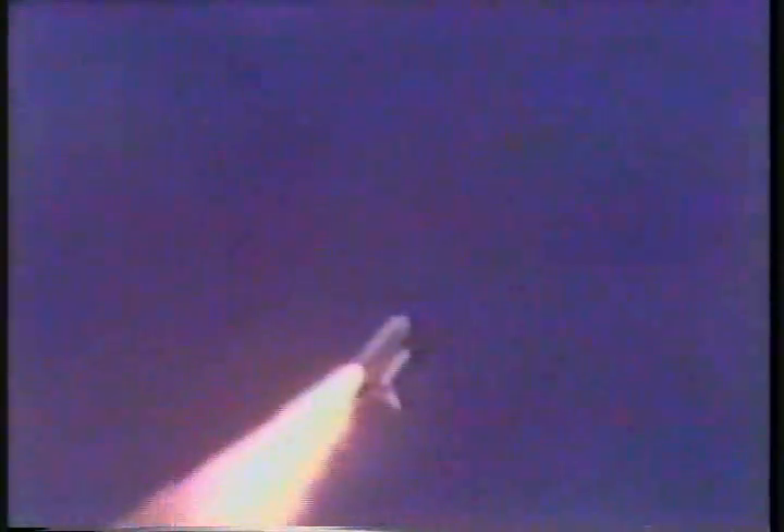Columbia, Houston. You're going 40. Roger. Go at 40. And master alarm.